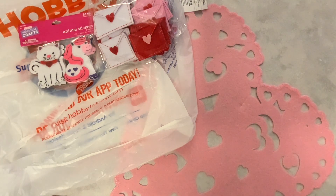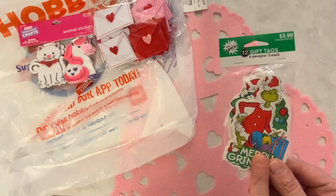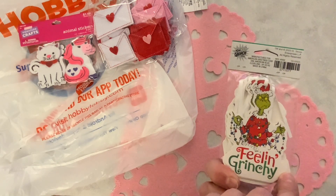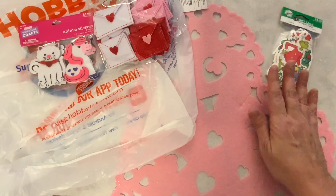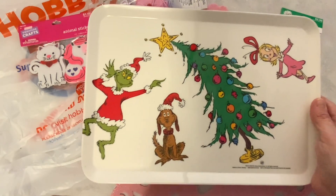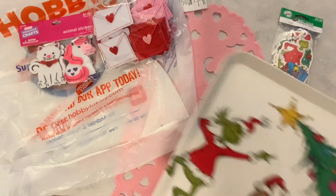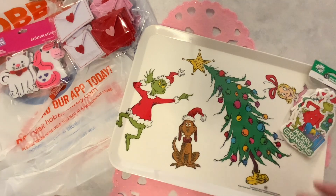The rest of these items are for Christmas. I picked up the Grinch tags and these were 50% off, so I got them for $2.00. Next year my theme is going to be the Grinch, so I wanted some Grinch items to craft with as well. We get 12 tags in here. I also picked up this Grinch tray, which was 50% off — it had been $15.99, so I got it for $8. I just think it is so adorable.